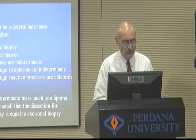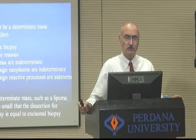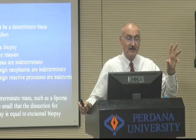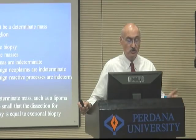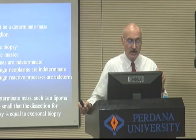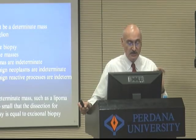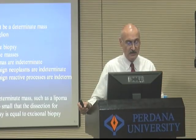The decision-making framework: if you see the patient, lay your hands on them, and absolutely know what the mass is — if it's benign and not growing — you can choose observation. If you get the MRI and still cannot figure out what it is, it is indeterminate and you must do a biopsy first. If you don't do a biopsy first, you're going to get into big trouble.